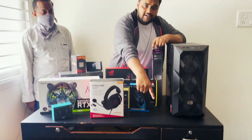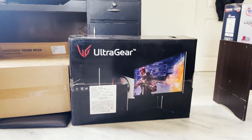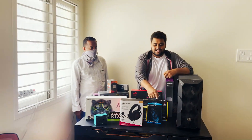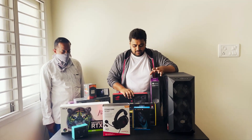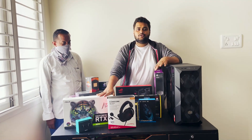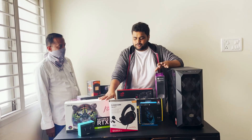We are going to do 2K gaming — that's why we have the LG UltraGear 27-inch GL850. It's a 2K monitor which will give me 144Hz. I could have gone for 240Hz but I wanted quality gaming at 2K resolution, and that's why I went with the 144Hz panel.